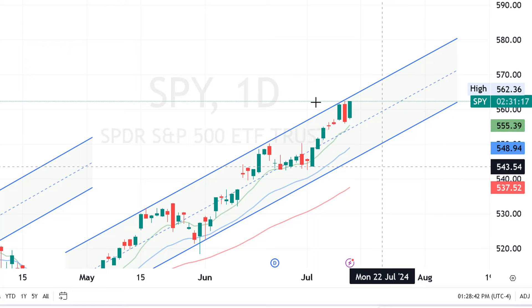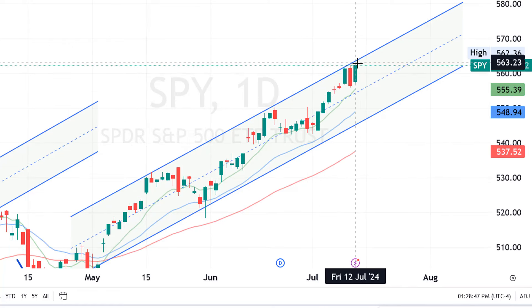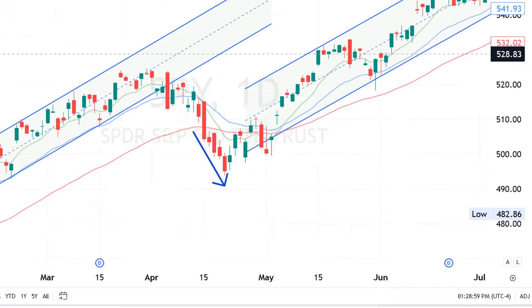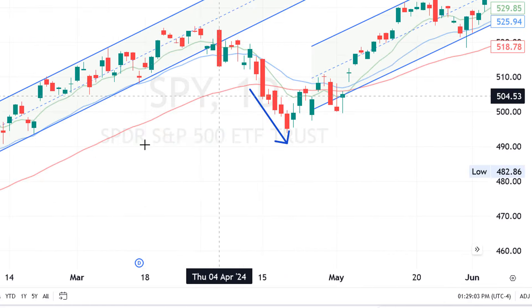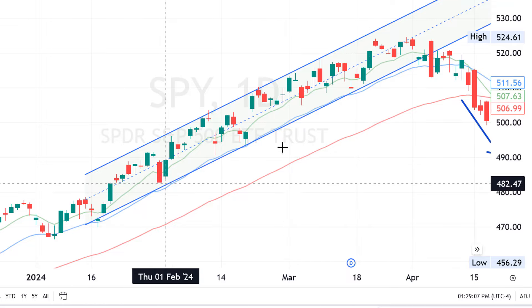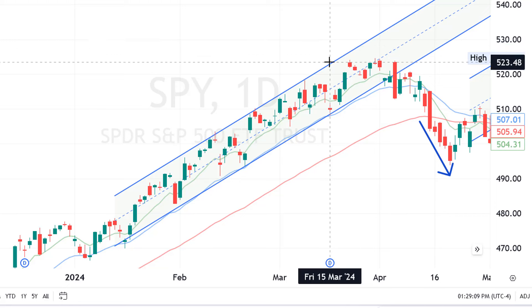I wouldn't be super bullish because I don't think it's very likely the market will be so strong it'll pop out of the channel. That doesn't mean it won't, but that hasn't happened yet, and in the previous uptrend which lasted for many months as well, that did not happen either where the market went above the upward trend.